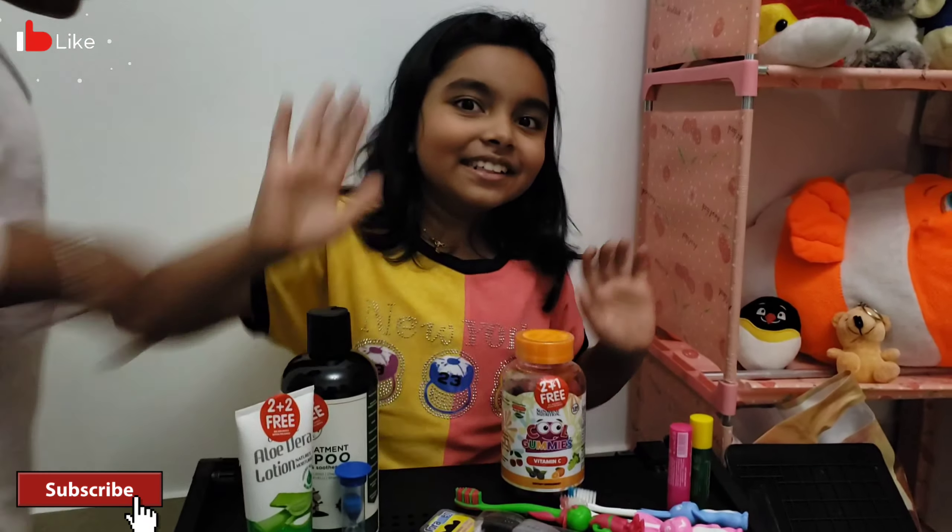So guys, I'm going to end this video right here and I will see you in the next video. Goodbye! And don't forget to like, subscribe, and hit that notification bell every time we post a video. Bye!